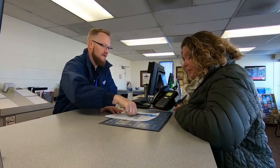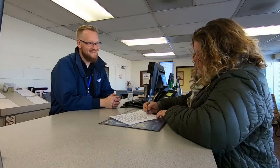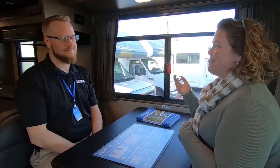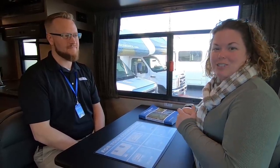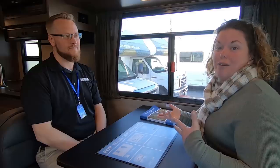We took care of all of the paperwork inside — giving our licenses and getting all of the rental information taken care of. Now we've moved out here to the rig and I have Chris here with me, who is the Denver Hub Manager. We're going to go over some of the things that are included and some of the things that are extra if you want to add them on to your rental.